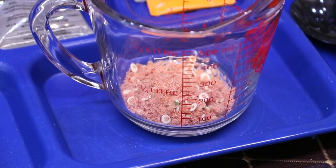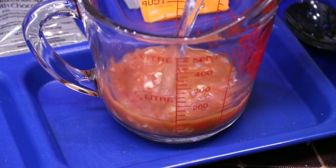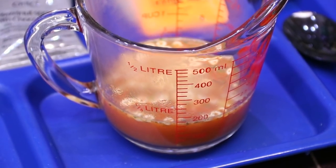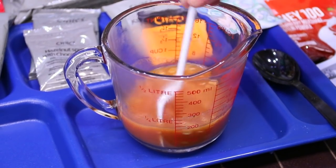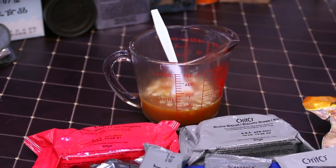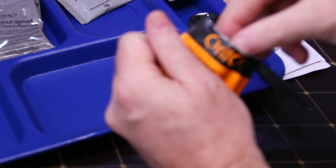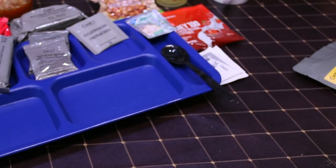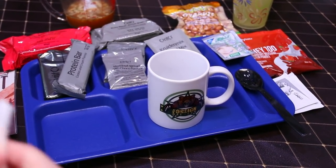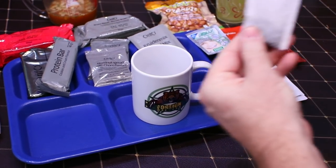It smells like tomato soup. We'll give it a little mix and set it aside to reconstitute the noodles. One more drink — the orange tea. We'll steep it briefly so it doesn't over-steep and get nasty. It smells like a lot of tea and only a little bit of orange, not much.